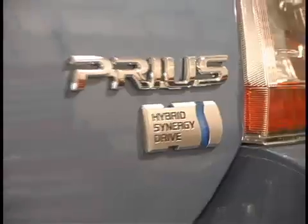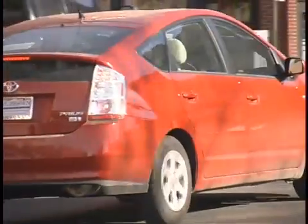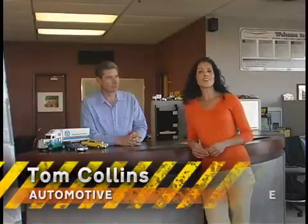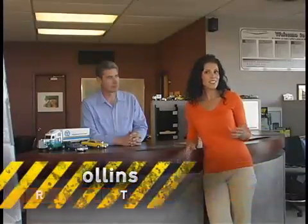Hybrids are all the rage right now, and each year a number of new hybrid cars and trucks are being released by the world's automakers. But like anything that's new, it's hard to know exactly what to expect with a hybrid. So today we're going to spend some time introducing you to this brave new world. Tom Collins is an auto enthusiast who knows it all when it comes to hybrids, and he's going to give us the lowdown today.